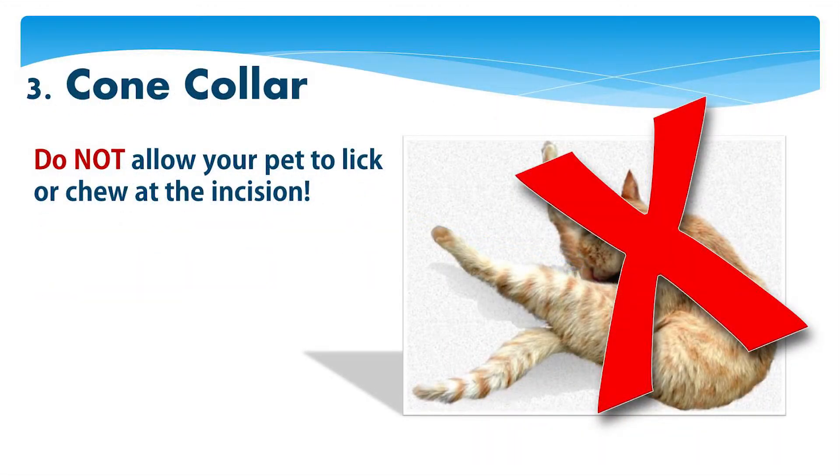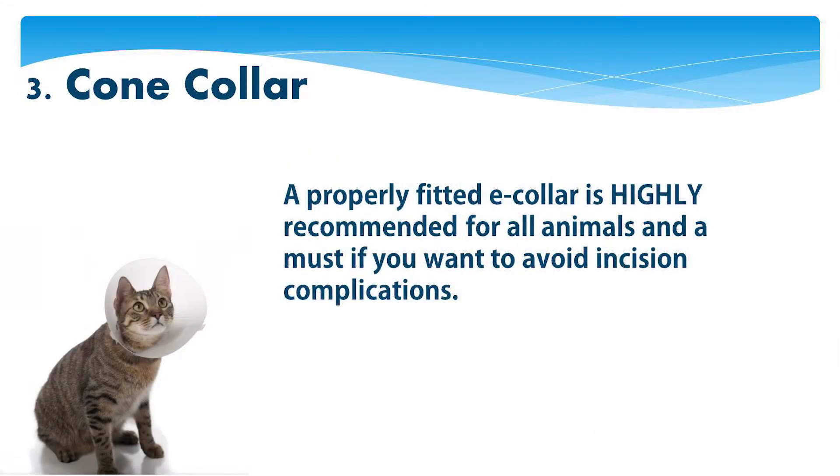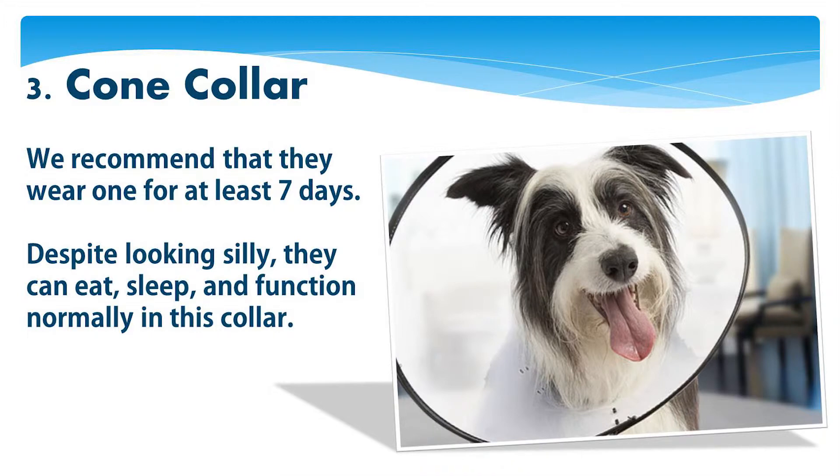Do not allow your pet to lick or chew at the incision. A properly fitted e-collar is highly recommended for all animals and is a must if you want to avoid incision complications. We recommend that they wear one for at least seven days. Despite looking silly, they can eat, sleep, and function normally in this collar.